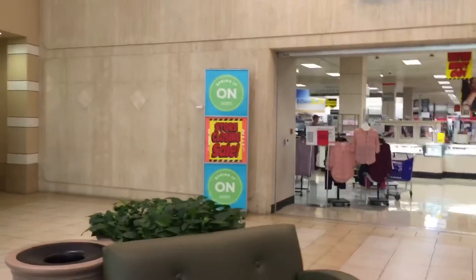We're going to go outside and I can show you the mall entrance. Sears — they're having a store closing sale. This is it.